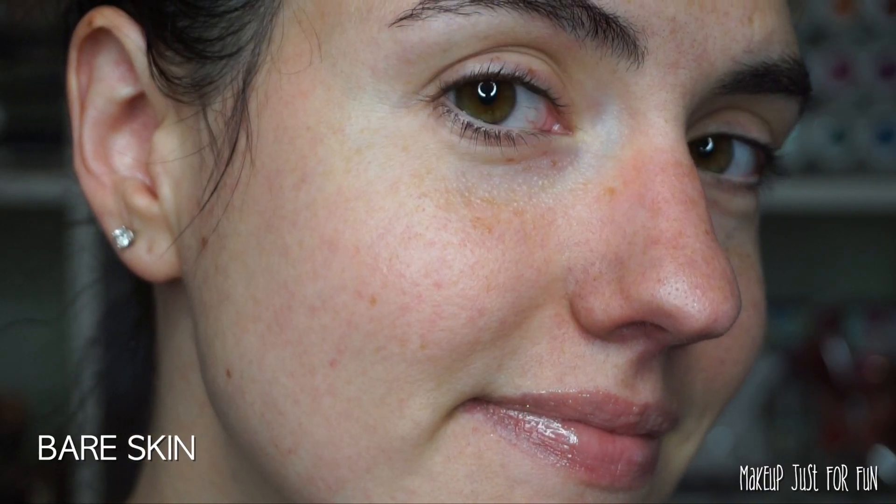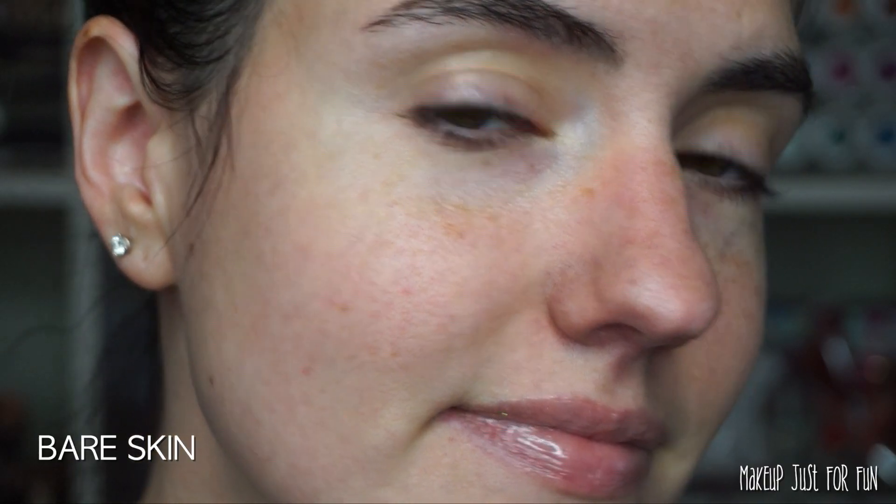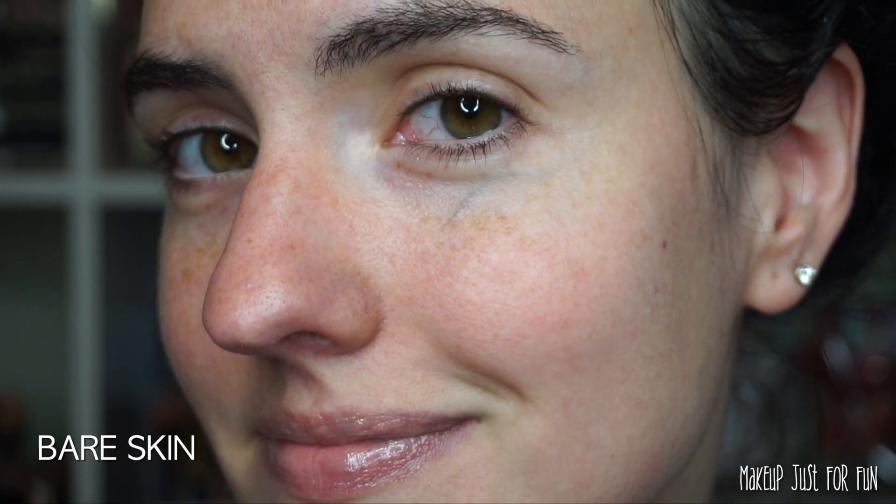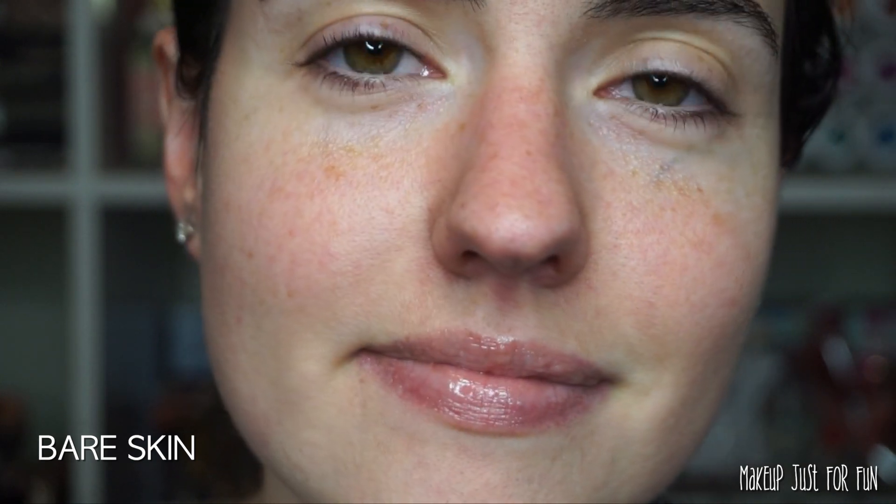I like to start off my foundation videos with a close-up of just my bare skin — just clean and moisturized, nothing on there. This is where we are starting.